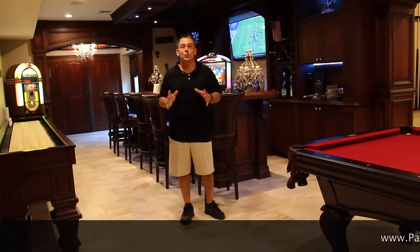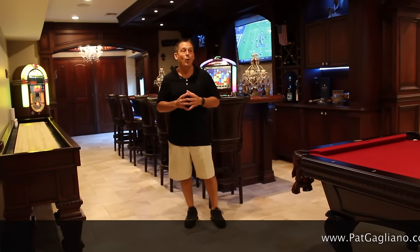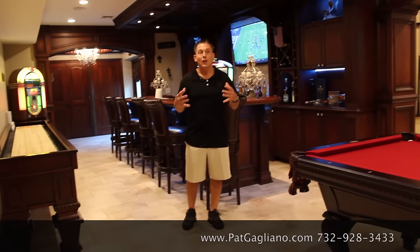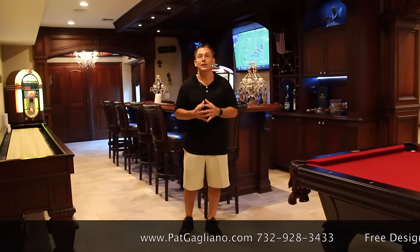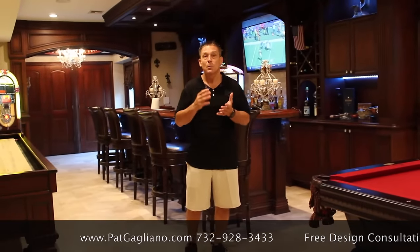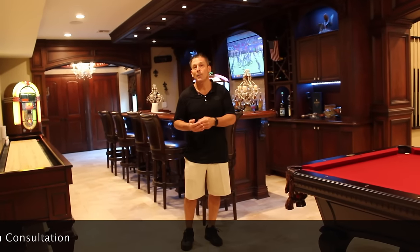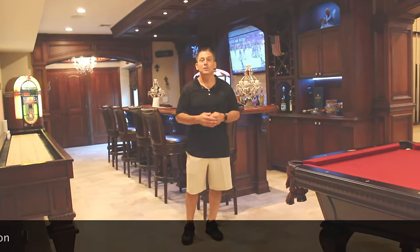Thank you very much for taking this tour of my custom finished basement. I hope you enjoyed all the workmanship and craftsmanship that went into this. The biggest part about stuff like this is the design process, which most people don't realize. That's something we're very good at — we've designed and built over 3,000 basements. To see more work like this, visit my website at patgagliano.com or my YouTube channel also at Pat Gagliano.